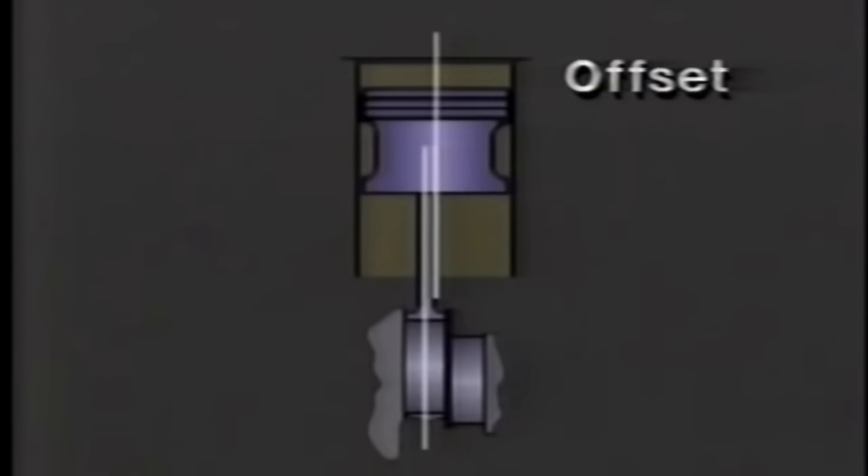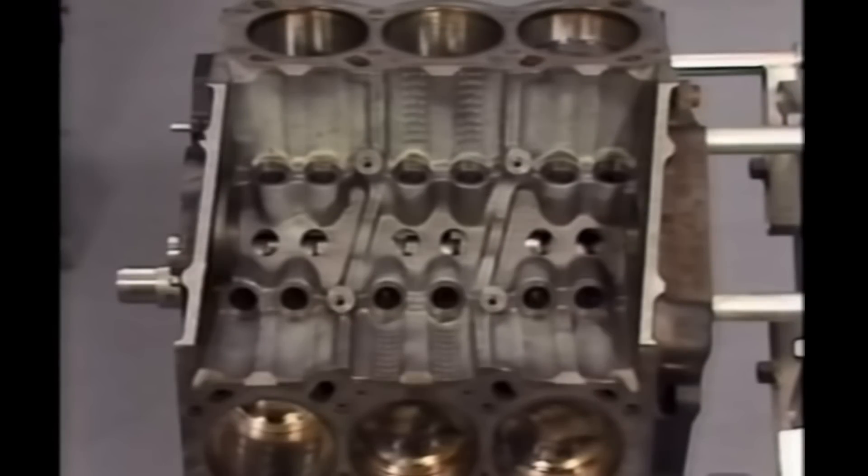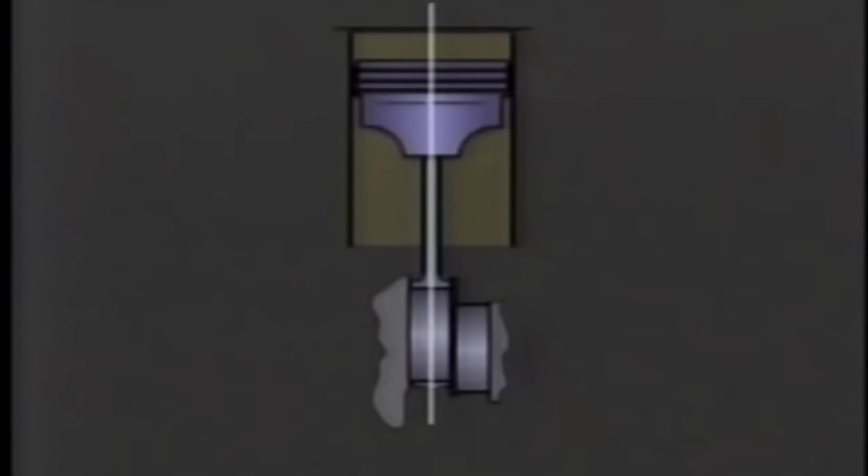GM would later significantly improve on the even-firing V6 with the 3800 engine's introduction in 1988. The major improvements came by smoothing that engine with a balance shaft and staggering the engine's cylinder bank so that the rods could be placed in the middle of the pistons again, enabling lighter weight non-full-skirt pistons to be employed and eliminating many unnatural forces on the engine's internals.